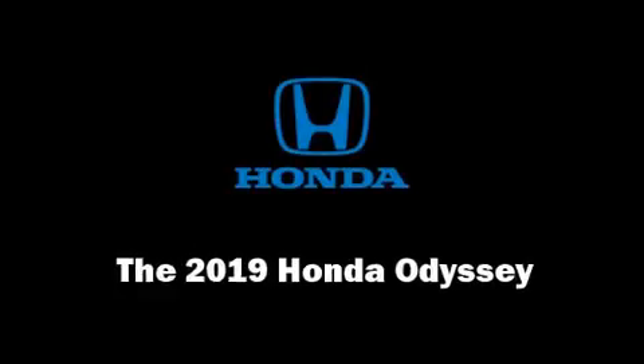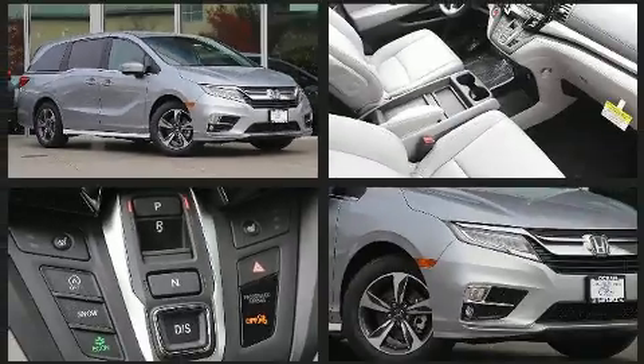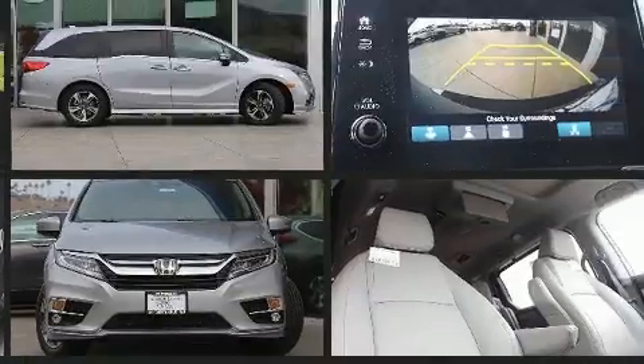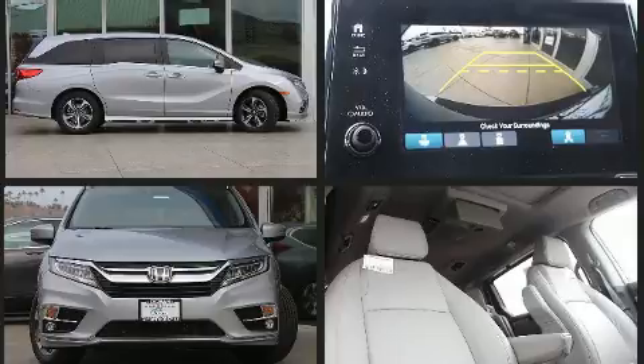You can expect a lot from the 2019 Honda Odyssey. Smooth gear shifts are achieved thanks to the refined six-cylinder engine, and for added security, dynamic stability control supplements the drivetrain. This model accommodates eight passengers comfortably and provides